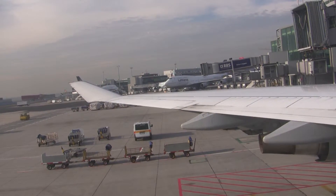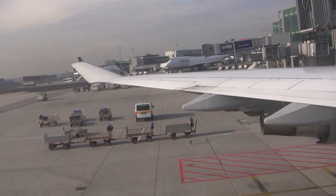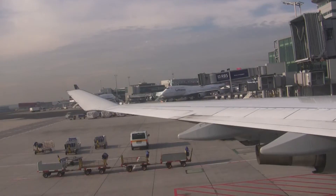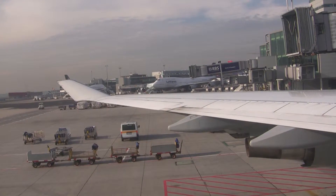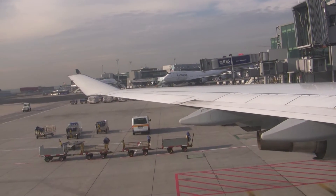Please fasten your seatbelt and check that your belt is tight. To unfasten your seatbelt, simply pull up the flap. As turbulence can occur unexpectedly at any time, you are required to fasten your seatbelts as soon as you've taken your seat. This is in the interests of your own safety.